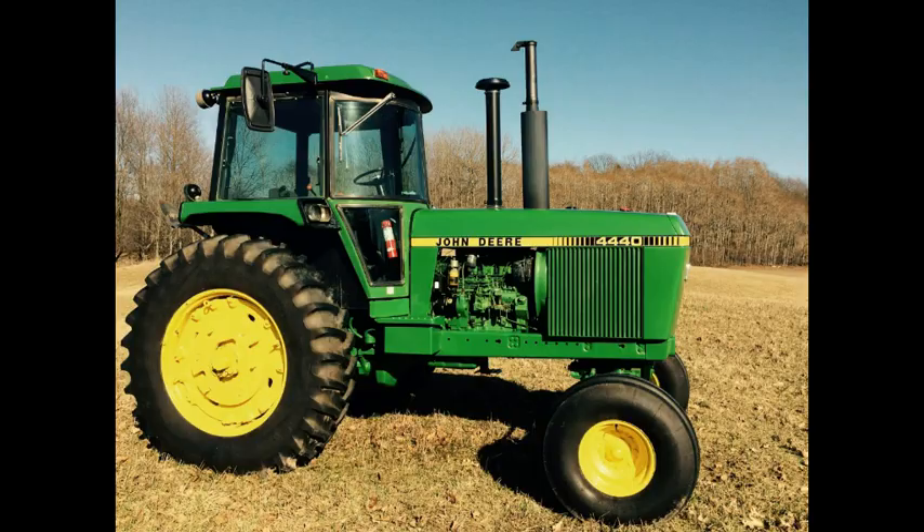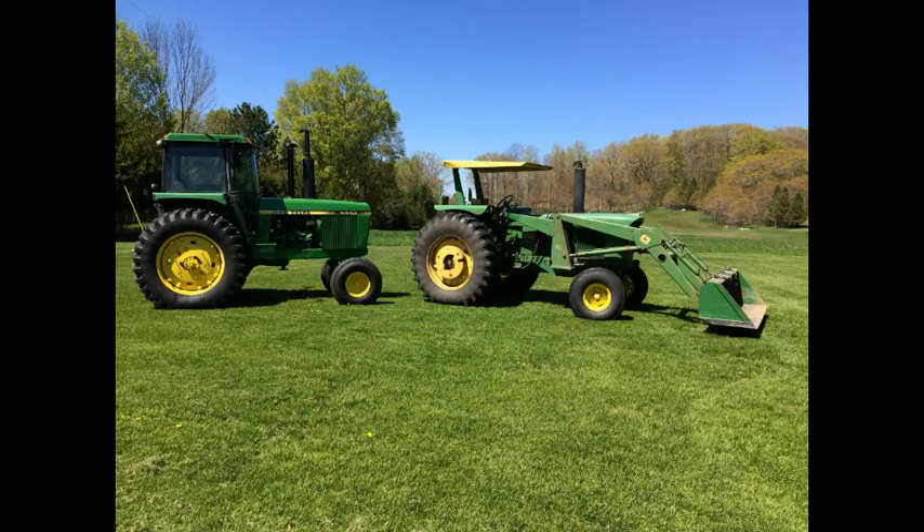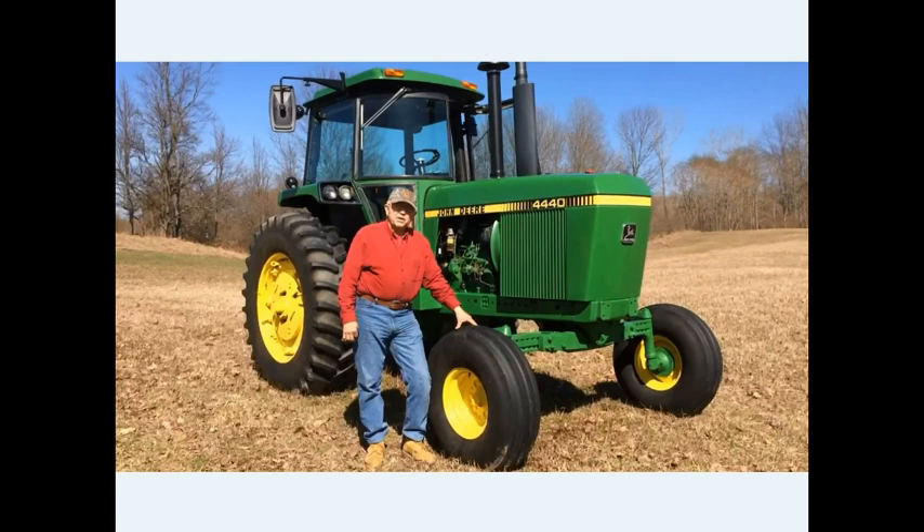Again, 1980 model with 2,777 hours. Dave also has another tractor he's selling — a John Deere 4320 with a 158 loader. So let's go to that little video clip now of Dave from Michigan telling us all about his John Deere 4440.